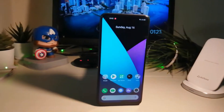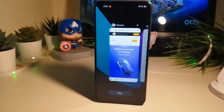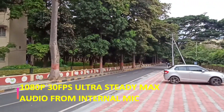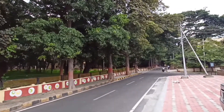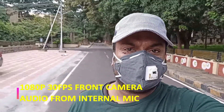Realme 6 has electronic image stabilization for the back camera at 1080p 30fps. There is no stabilization available at 4K 30fps and 1080p 60fps. The Ultra Steady Max mode at 1080p 30fps uses the ultra wide angle lens. The front camera films at 1080p 30fps.